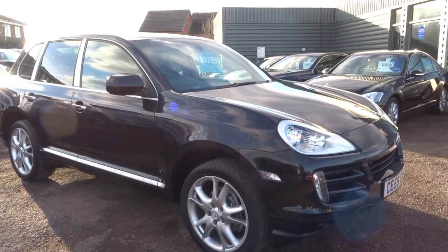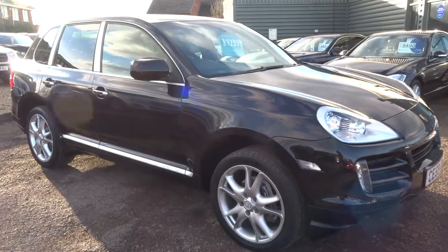Good afternoon, welcome to Country Car. My name is Tom. Here we have a gorgeous Porsche Cayenne.